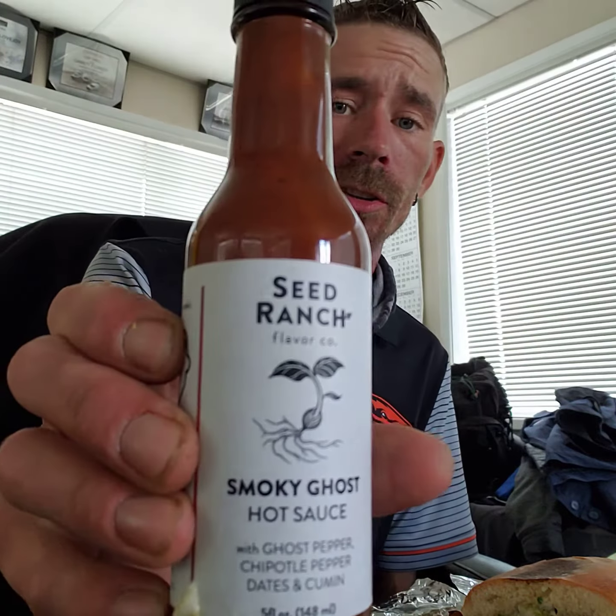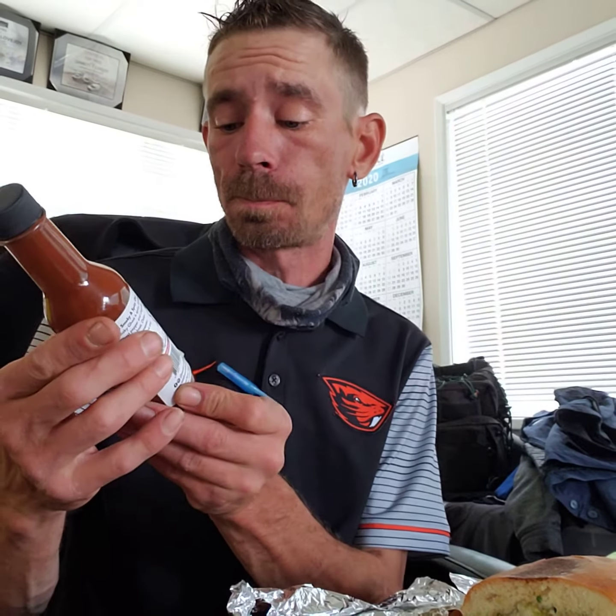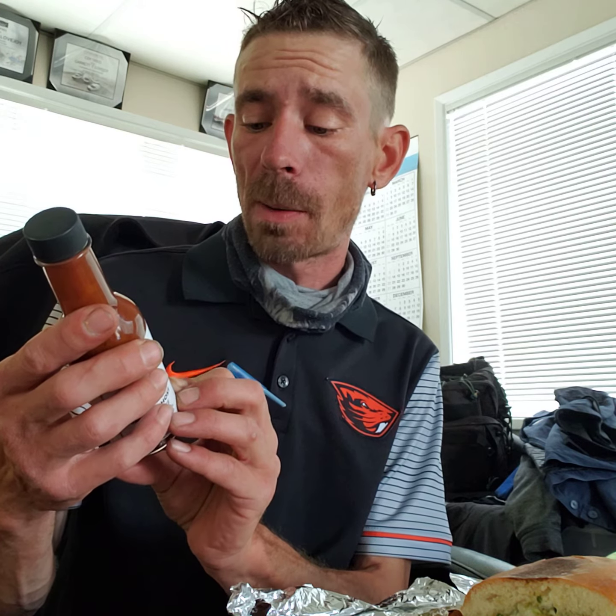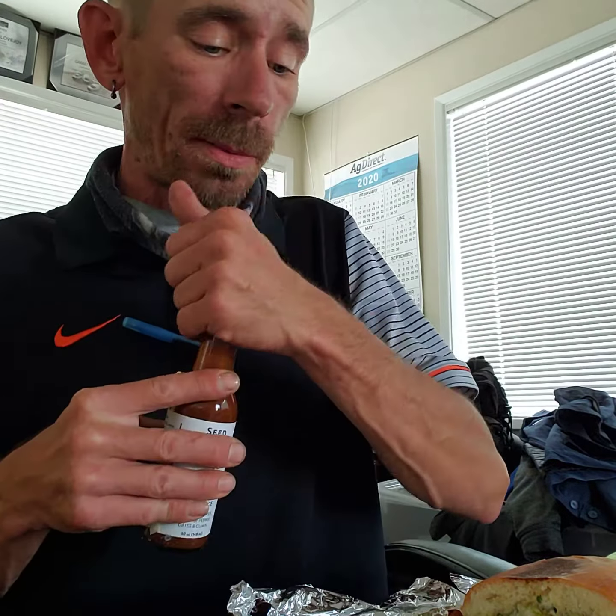So we've got Seed Ranch Smoky Ghost here. This one has white vinegar, chipotle peppers, carrot, date, ghost pepper, garlic, apple, cumin, salt, and black pepper. This one also has a smoky flavor to it. With a name like ghost, people get scared, but ghost peppers really aren't all that hot when you put a lot of flavor in there too.